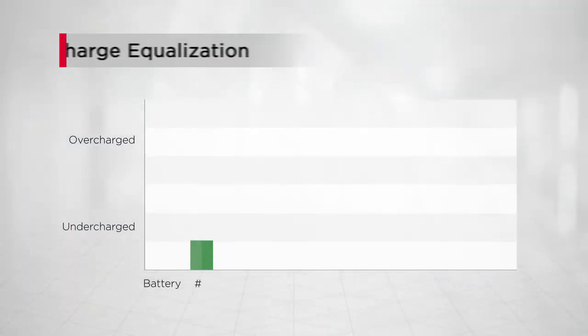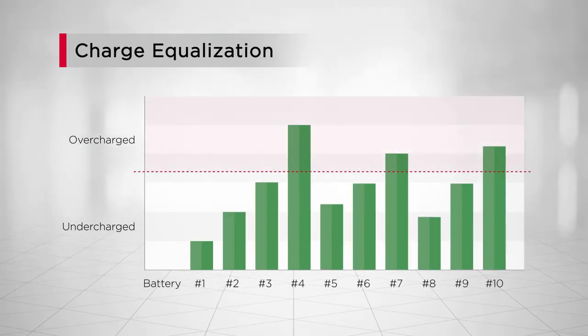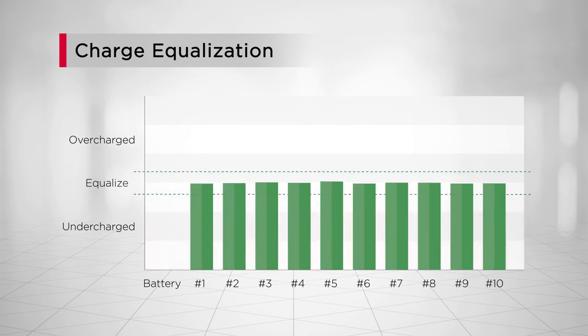During battery charging, CyberPower BMS can equalize the charging voltage of each battery to a balanced level, thus extending the battery lifespan and maximizing its performance.